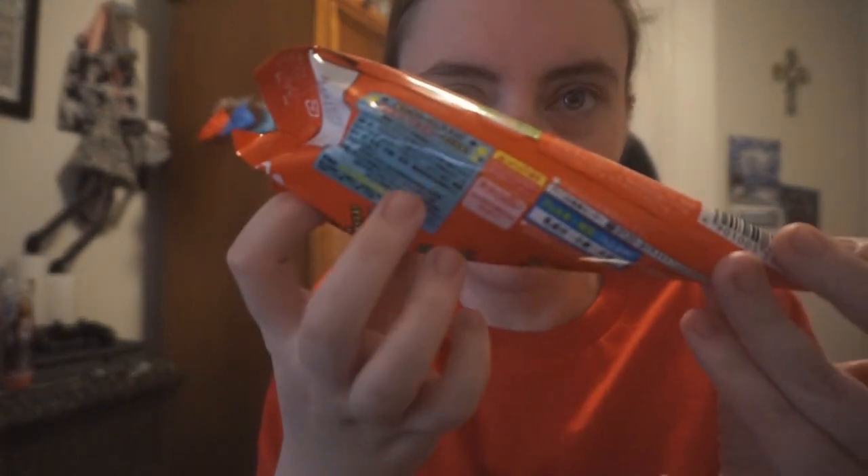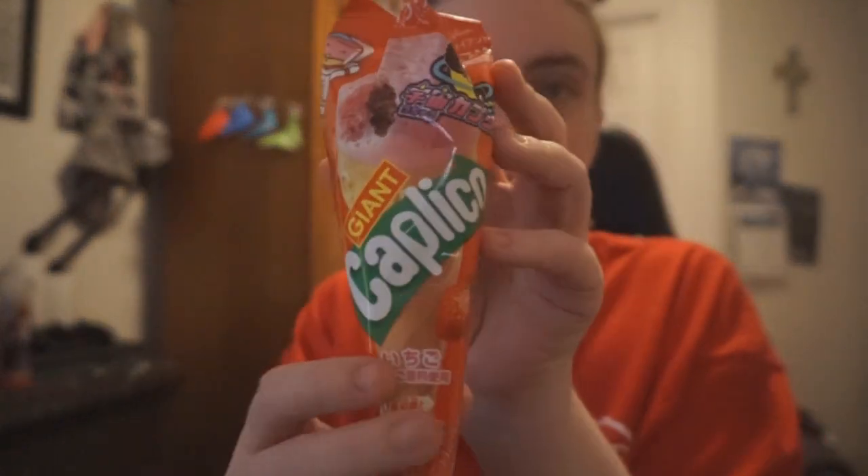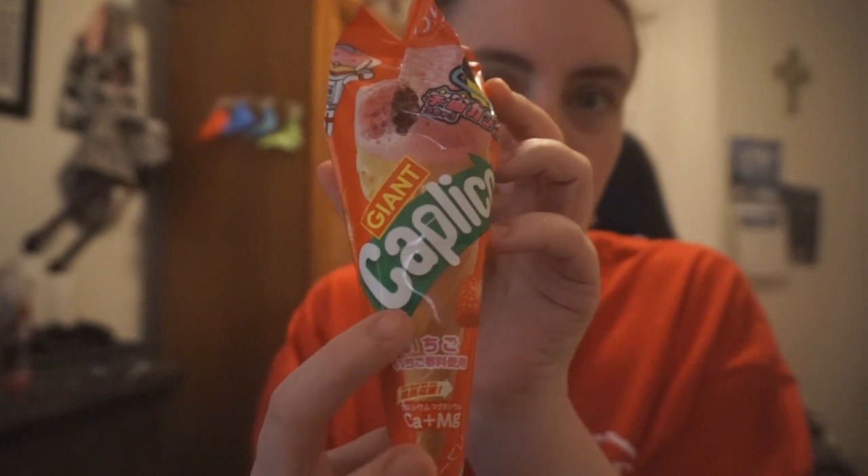It's almost like a big ice cream. You can tell it's from Japan because it has Japanese on it. Giant Kapitel.